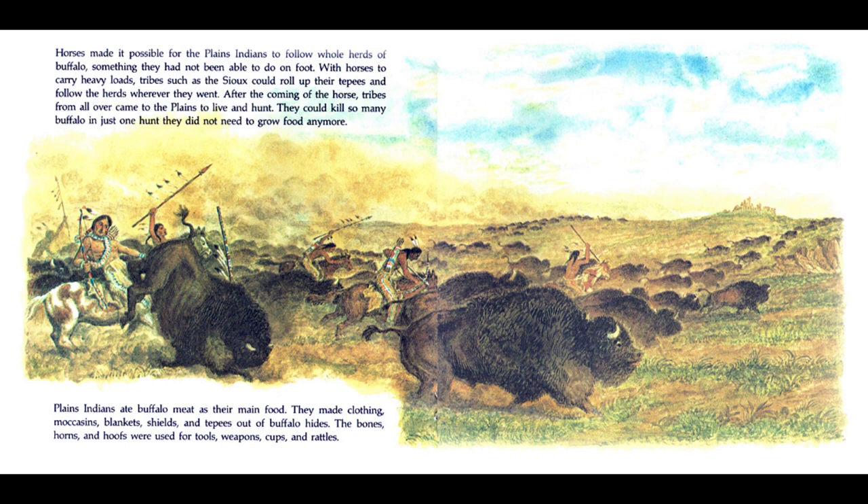Horses made it possible for the plains Indians to follow whole herds of buffalo, something they had not been able to do on foot. With horses to carry heavy loads, tribes such as the Sioux would roll up their teepees and follow the herds wherever they went. After the coming of the horse, tribes from all over came to the plains to live and hunt. They could kill so many buffalo in just one hunt, they did not need to grow food anymore.